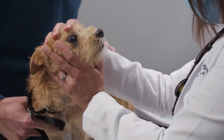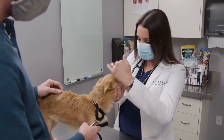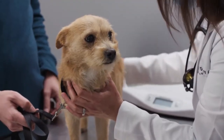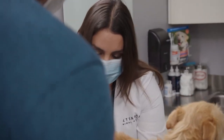Checking her teeth for tartar buildup, any sores, or inflammation — she does have quite a bit of tartar and can definitely use a professional dental cleaning in the future. Everything else feels normal, no signs of inflammation. She has a beautiful little coat, and her joints are checked as well with no abnormalities.